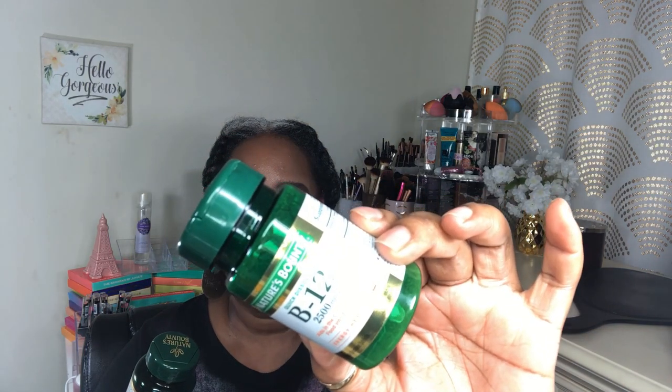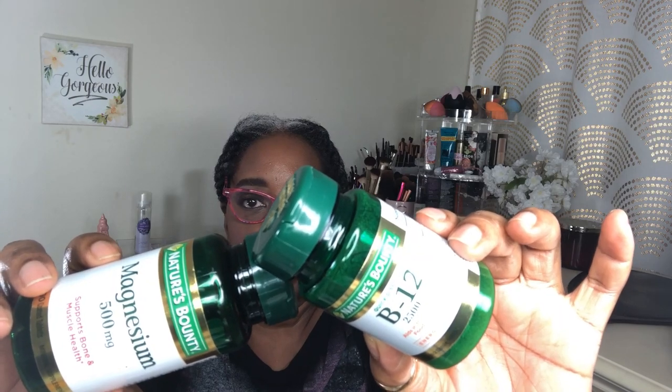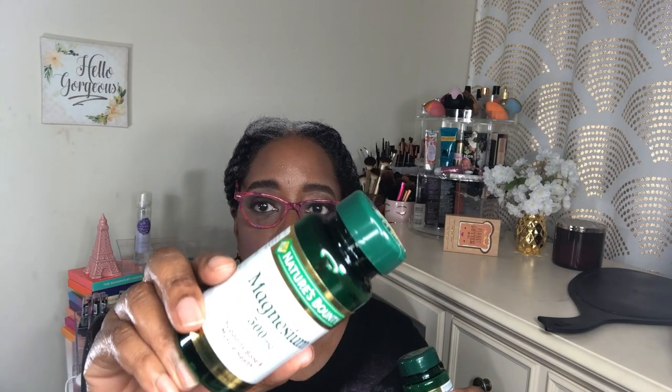What I always show at the beginning of any empties video are the vitamins I take. I take B12 and magnesium. I'm going to start taking D3 since I don't get out in the sun as much as I need to. I take B12 because my body doesn't absorb it well and my lips chap a lot. I take 500 milligrams of magnesium because it helps with leg cramps, hand cramps, and finger cramps — it supports bone and muscle health.